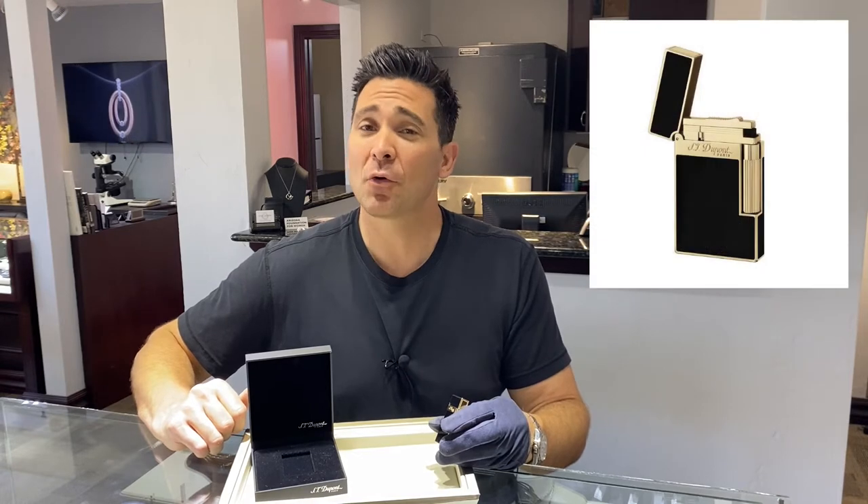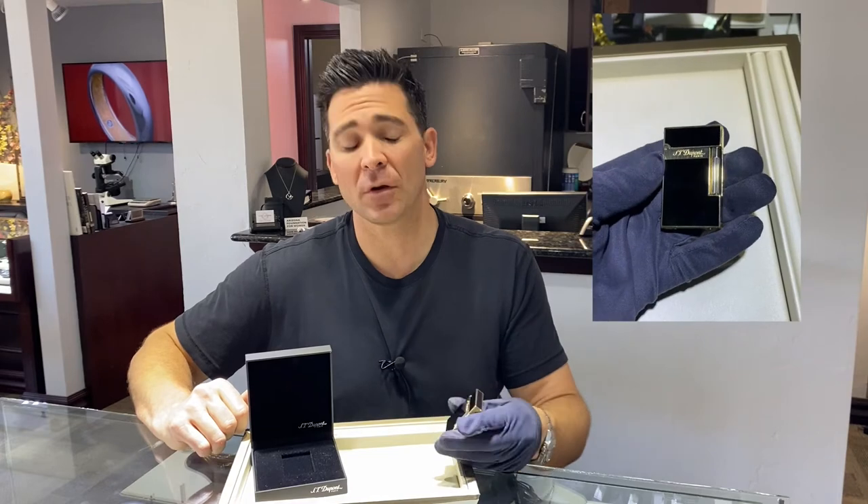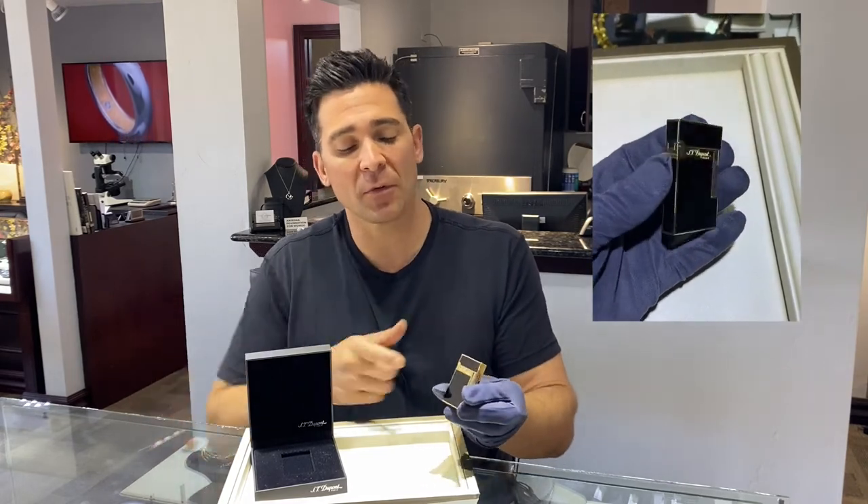Hey, today we want to tell you about another ST DuPont lighter. Great piece. This is from their Line 2. It is model number 16884, black Chinese lacquer here with the gold accent.